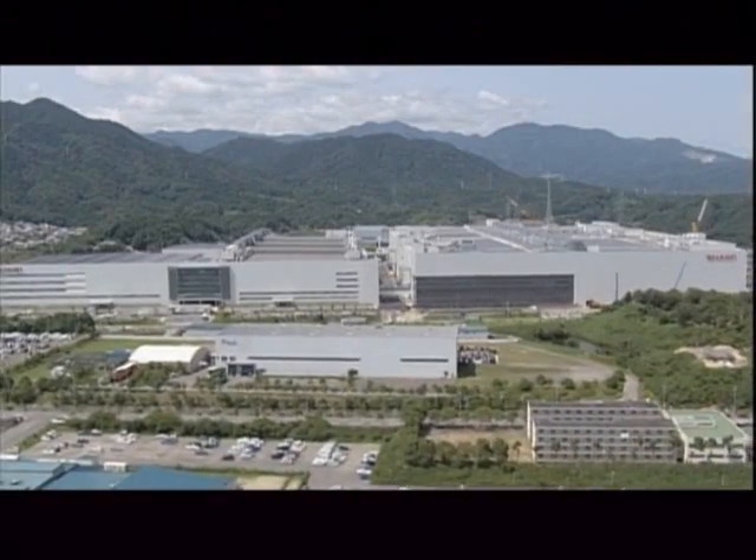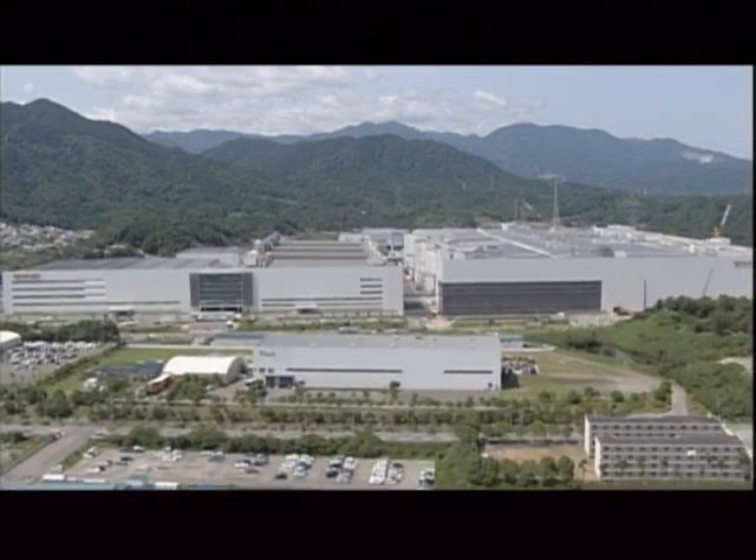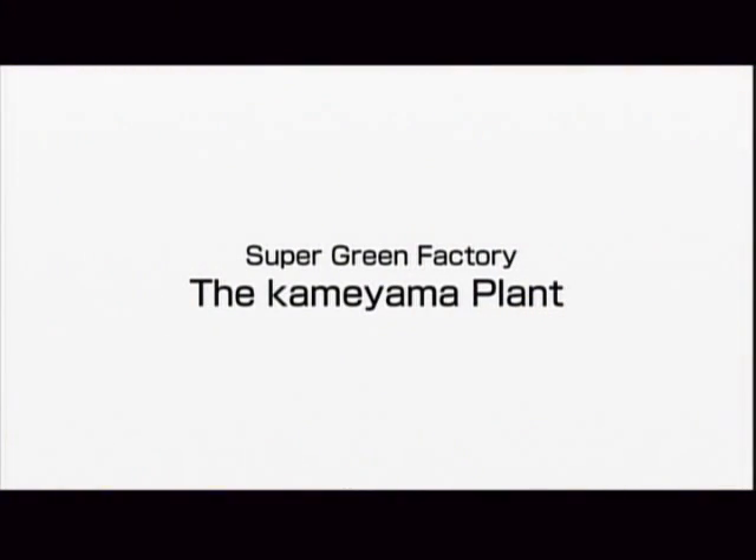Aquos leads the way in environmental performance for big screen TVs. In the same way, Sharp aims to make the Kameyama plant, the facility where the Aquos is produced, the world's leading environmentally advanced factory.